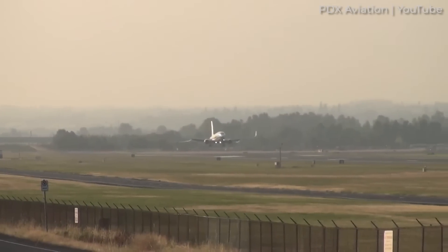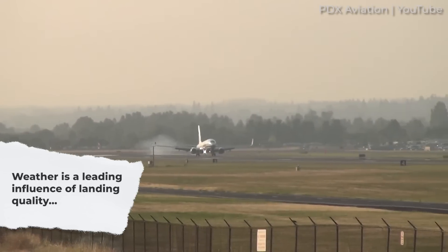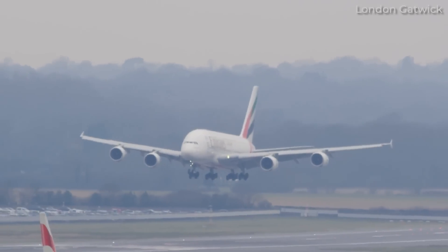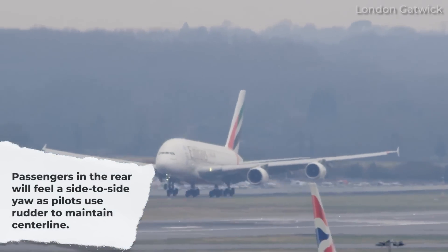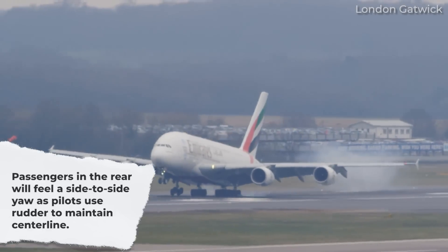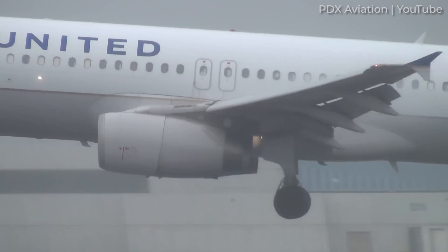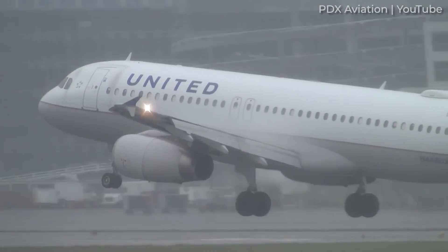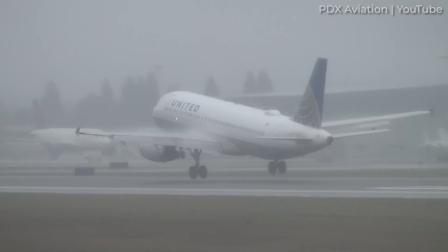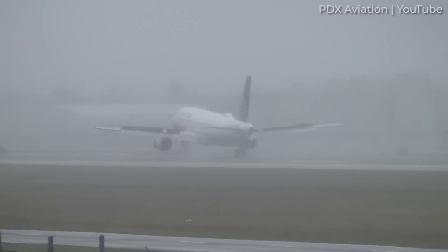It stands to reason that weather is a leading influencer of the quality of a landing. Gusty winds, especially those that blow across the runway, typically result in a firmer landing. Passengers seated in the rear of an aircraft will also feel a side-to-side yaw after landing as the pilot uses the rudder to maintain the center line. Aside from the wind, landing on a wet or icy runway requires pilots to establish firm contact between the tires and the runway's surface to avoid hydroplaning or skidding.